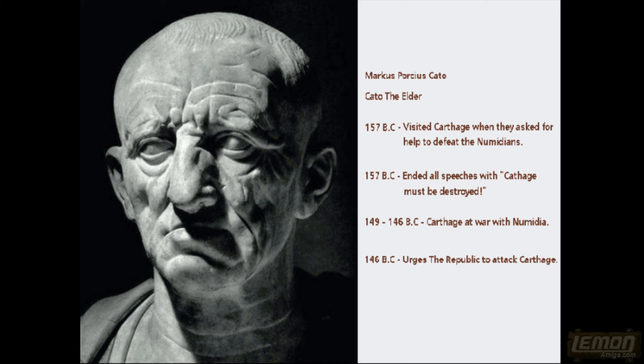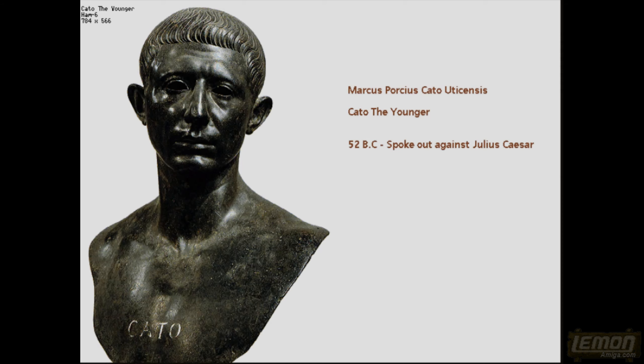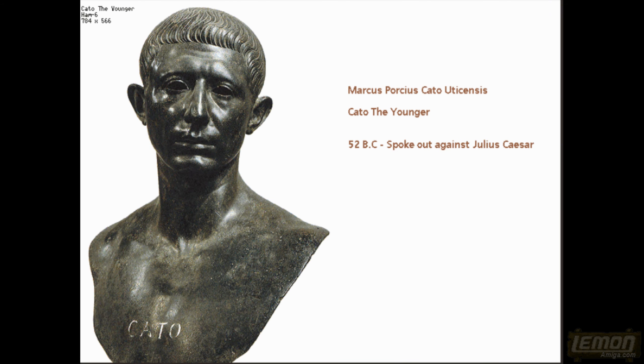In 149 to 146 BC, Carthage was busy at war with the Numidians, and in 146 BC Cato the Elder urged the Republic to attack Carthage. Not to be confused with Cato the Younger, who existed a little bit further down the line and spoke out against Julius Caesar in 52 BC.